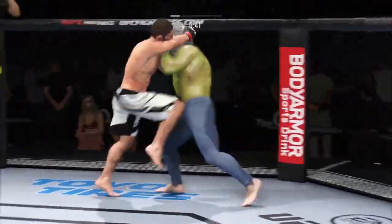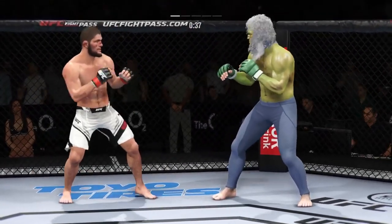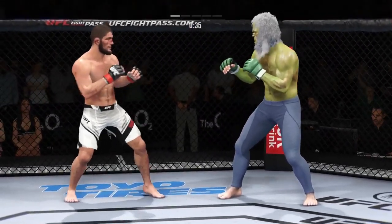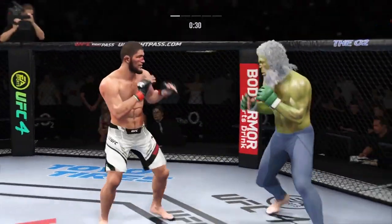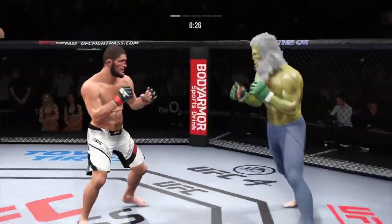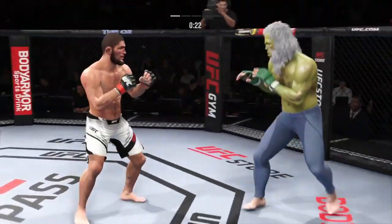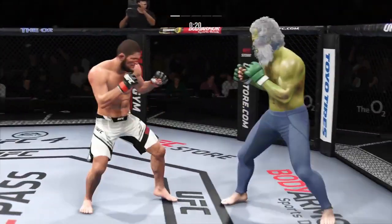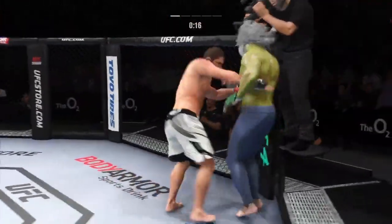He closes the distance, gets the single collar tie. Pretty good series of knees by him there, DC. He told us on Thursday he felt like they would be there — they have been there, and he is driving them into his opponent's body. It's hard to watch. Big punch lands over the top. You take more of these leg kicks, you will not be able to be very active on your feet. Both guys really throwing with authority.